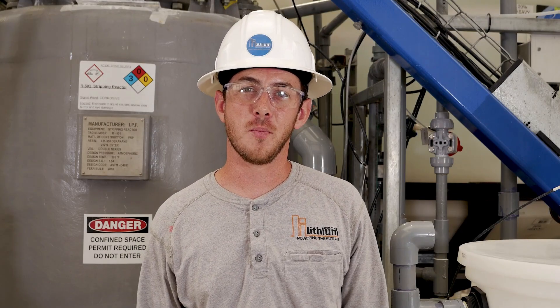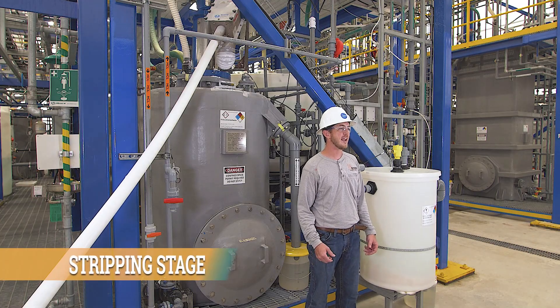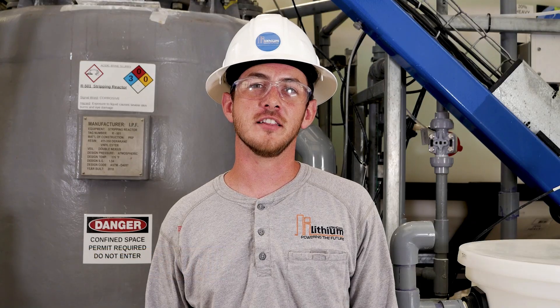So now we're about an hour into our process. We filtered the brine, we loaded it in the loading reactor with our absorbent, and we washed the absorbent off. Now it's time for stripping. In our stripping reactor, we add a dilute hydrochloric acid, which then produces a lithium chloride solution, which is ready for polishing.